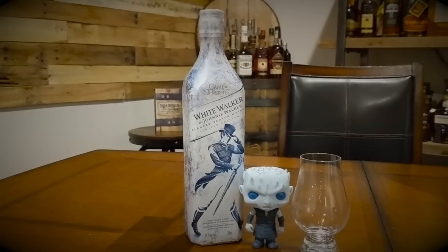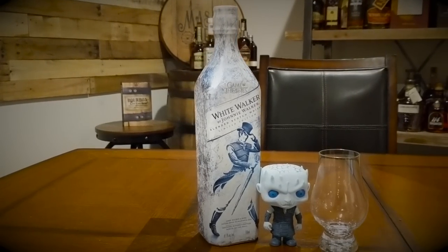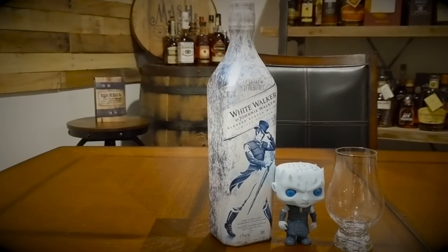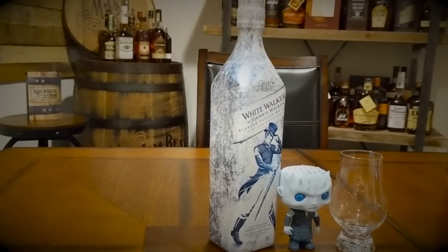White Walker by Johnny Walker was created by whiskey specialist George Harper along with a small team of expert blenders at Johnny Walker. Included in the blend are single malts from Cardhu and Clynelish, the latter being from one of the most northern distilleries in Scotland. White Walker is designed to be served directly from the freezer, and the bottle features temperature-sensitive ink technology that displays a graphic icy reveal when frozen. This is a collaboration between HBO's Game of Thrones and Diageo's Johnny Walker, with an MSRP of about forty dollars.